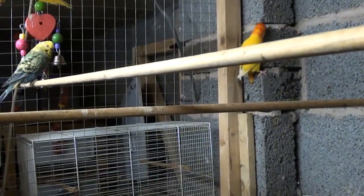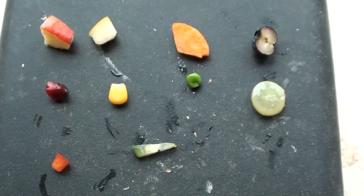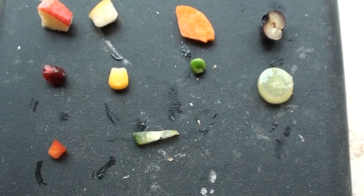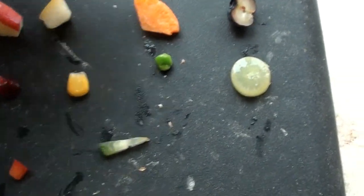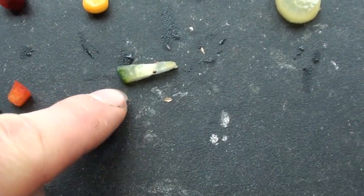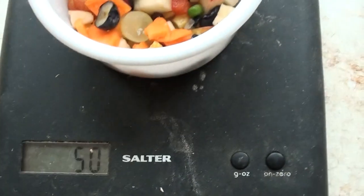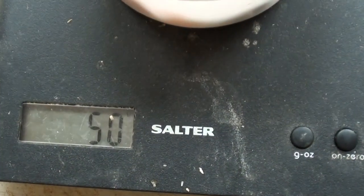I'll just show you the fruit and how much I feed this whole lot. So here we've got a mix of fruit which I'm feeding these guys today — I like to give them a nice varied fruit mix. We've got apple, pear, carrot, blueberry, pomegranate seeds, sweet corn, peas, grape, red pepper and cucumber in there today. Some of the fruit and veg mixes I make up for these birds come to around about 50 grams.